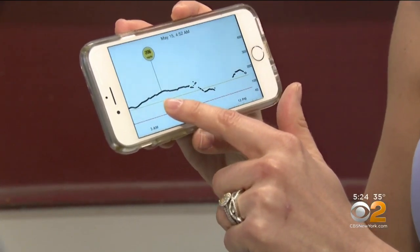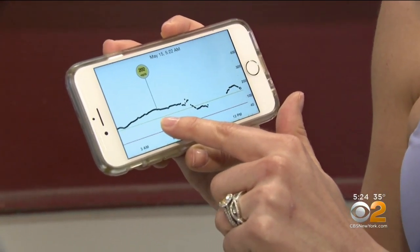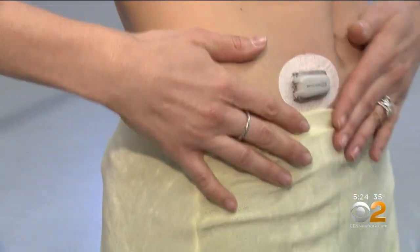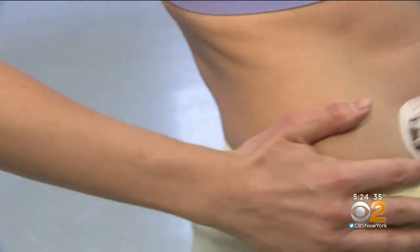Those CGMs track a patient's blood sugar every few minutes, instead of the inconvenient finger sticks every few hours. But they're stuck on the skin and have to be changed every 10 to 14 days or so.